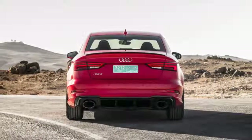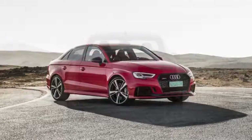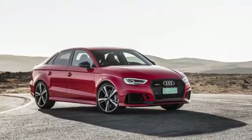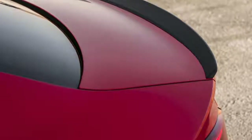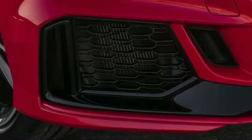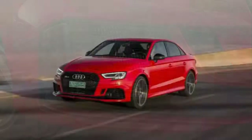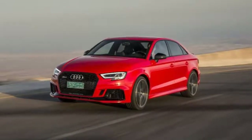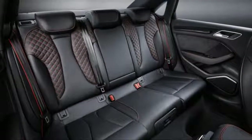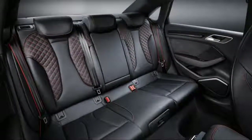The first handful of RS3s arriving will bear a 2017 model designation and be identical to the 2018 model. The RS3 is what happens when you fortify Audi's class-leading A3 entry-level luxury sedan with a 400-horsepower turbocharged five-cylinder engine. Naturally, the brakes and suspension have been upgraded to match, and most of the A3 and S3's optional equipment has been made standard on the RS3.